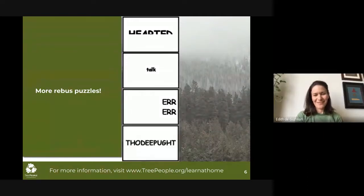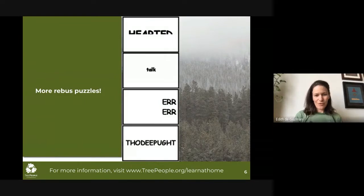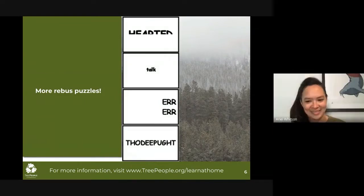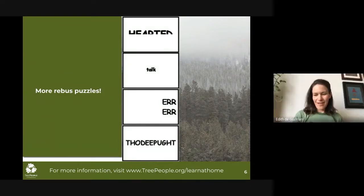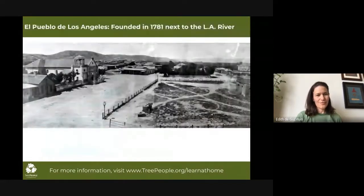And the last one, even tougher I think. I see the word 'deep.' And where is 'deep'? Deep in thought. Good, wonderful. So hopefully everyone's brains are a little more awake, and we are now going to go ahead and dive in, and I'll hand it over to Emmy.